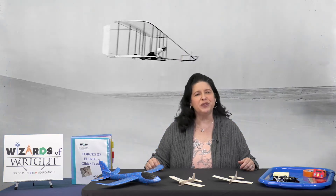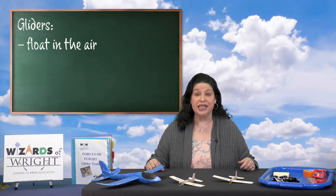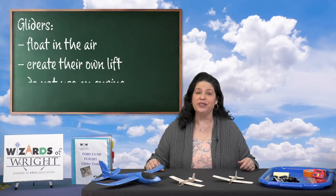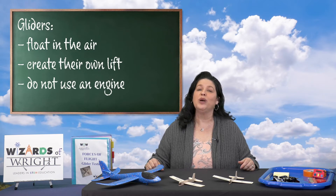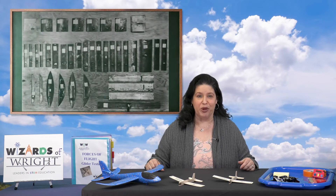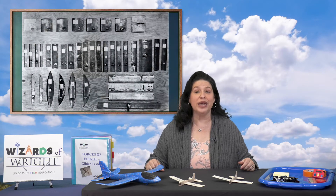Do you know what the difference is between a glider and an airplane? A glider is an aircraft that floats in the air, creating its own lift and does not use an engine. Completing this first flight wasn't easy or simple for the Wright brothers. They experimented for years with gliders working on the perfect wing design, modeling them after studying birds. They also worked on better propellers and a lightweight engine.